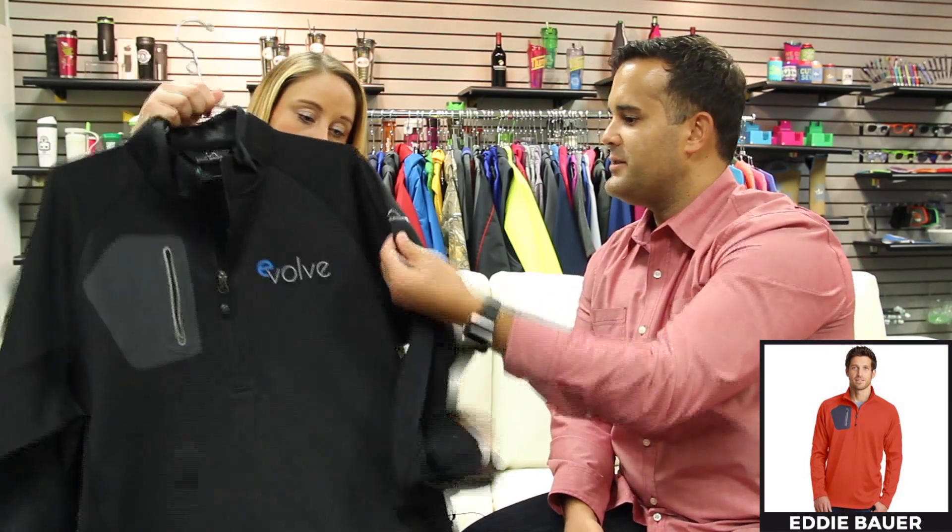The heat transfer looks great and it's co-branded right next to Eddie Bauer, which gives it a higher perceived value. And you have some added visual interest with the non-texture texture — just a really great fall and winter piece.